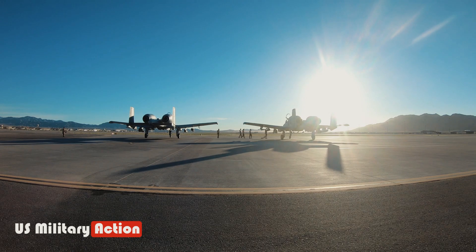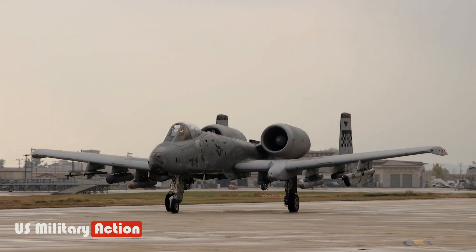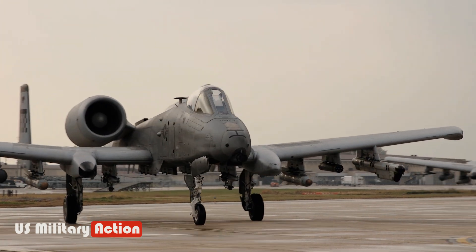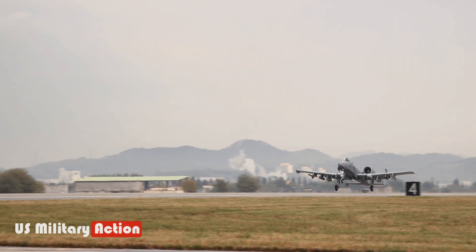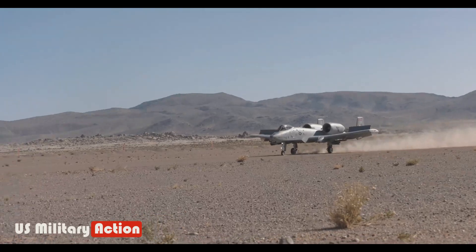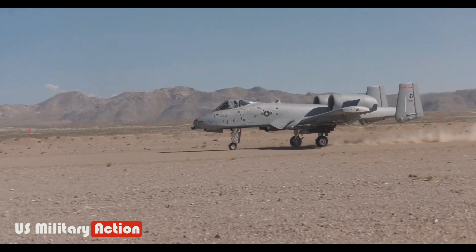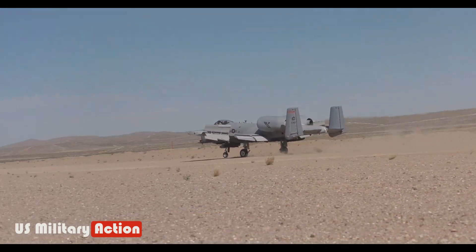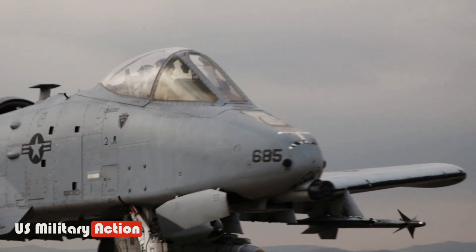Close air support, like the kind the A-10 was designed to provide, meant the Warthog needed to be protected while fighting close to the enemy's small arms. This means the A-10 needs to be able to fly low and slow, so supersonic speeds make little sense for its mission. Often it also means getting close enough to the action that it takes a powerful amount of damage from the ground, which it was also designed for.